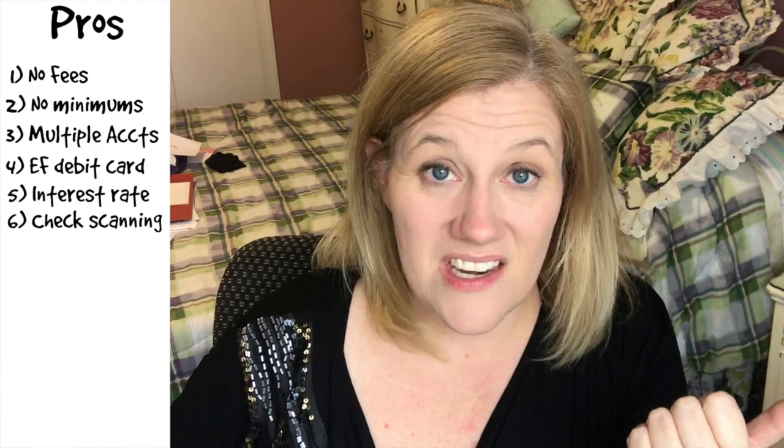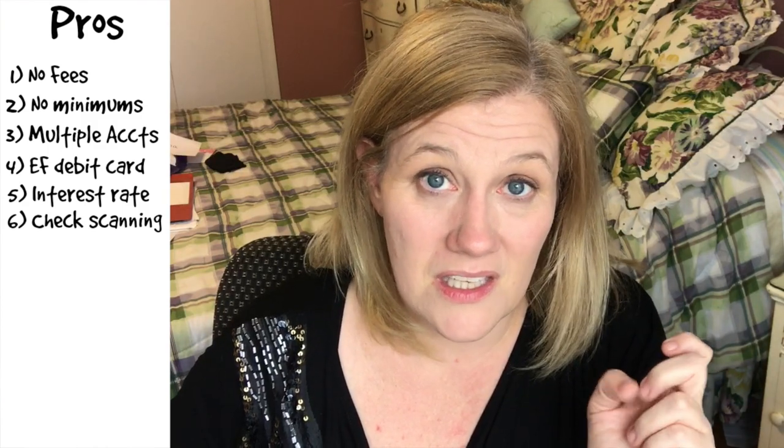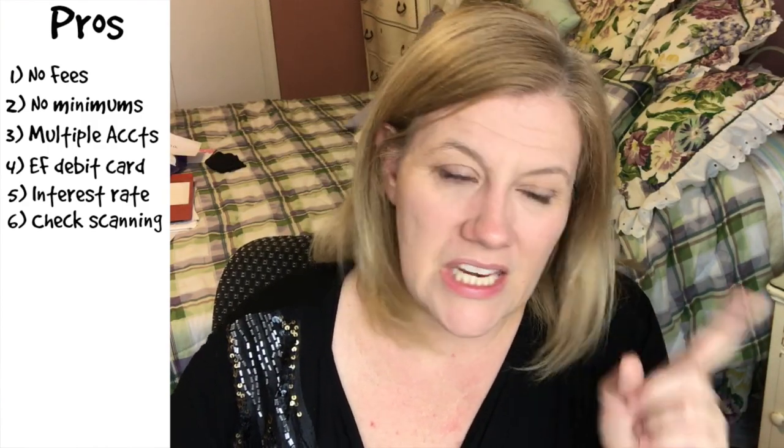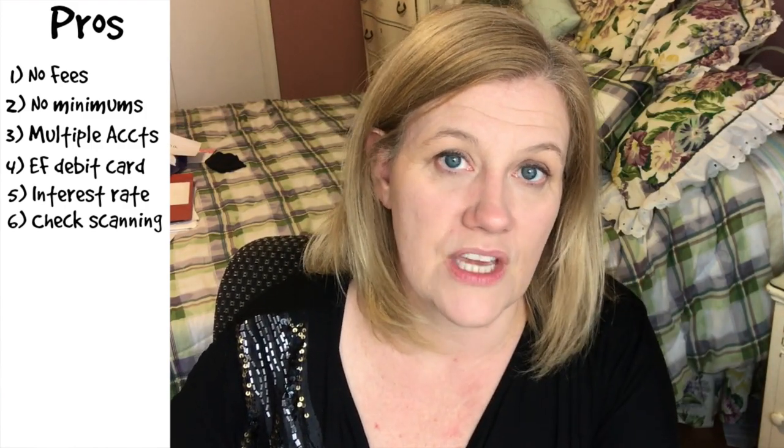Another pro is that you have sinking funds. Sinking funds are awesome — you have cash to fall back on. Not really related to Capital One 360, but I use any opportunity I can to push sinking funds because for years and years we did not have sinking funds. And I have never felt such peace of mind as since we opened the sinking funds.